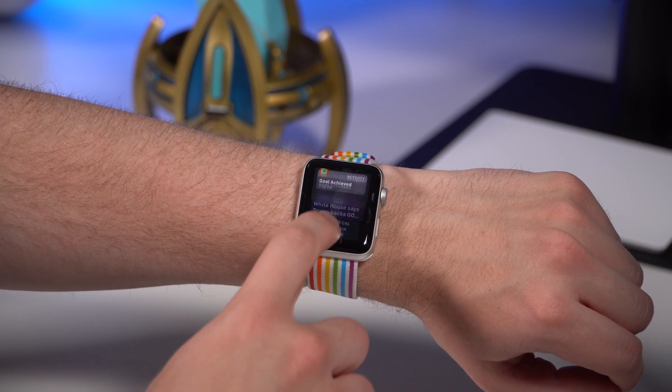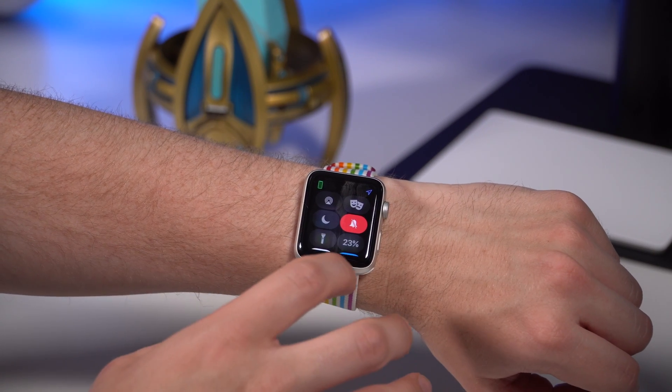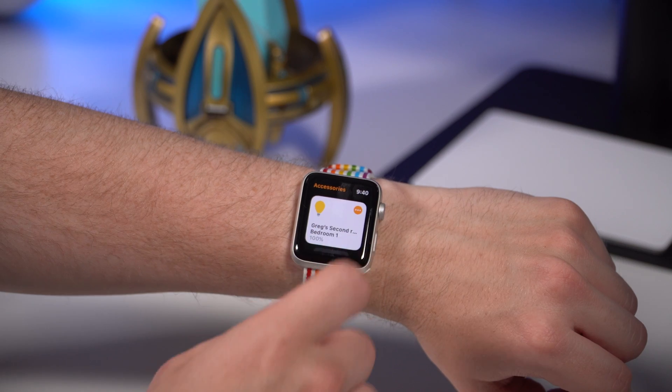If you're on your watch face, you'd swipe down and get all your notifications right there. And if you swipe from the bottom, you'd get your Control Center. Now on watchOS 5, you can actually go into any application — say, if you went into Home — and access Control Center.